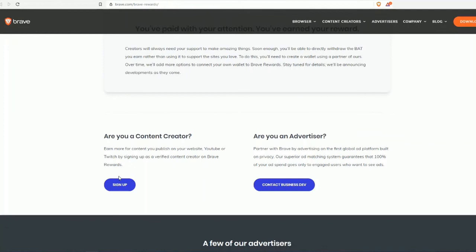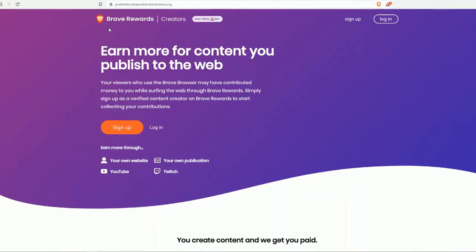If you're a content creator you can sign up; if you're an advertiser you can contact the business developers. As a content creator, you earn more for content you publish to the web. Viewers who use Brave Browser may have contributed money to you while surfing the web through Brave Rewards. Simply sign up as a verified content creator on Brave Rewards to start collecting your contributions.